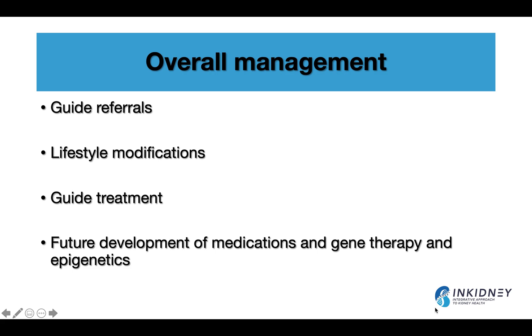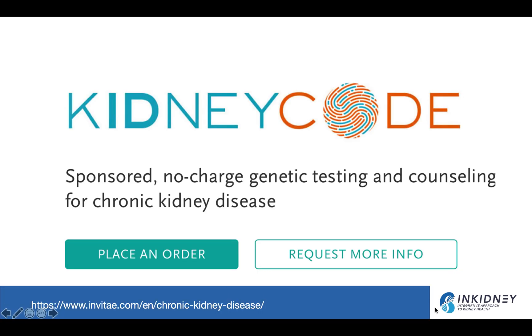One of the great advances is that knowing the molecular diagnosis can help us develop future medications, lifestyle interventions, epigenetic interventions, and gene therapy. This is the dawn of a new era in nephrology, and we're going to see a lot of management changes in the coming years.